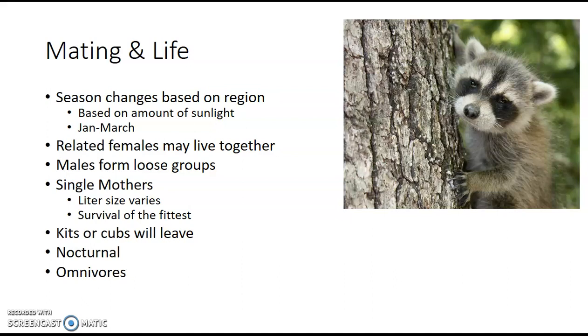The mother raccoon does all of the raising of the babies — the dad does not help at all. Now, her litter size varies heavily because it depends on how high the mortality rate is. In some areas, raccoon meat is still eaten and the fur trade still happens, so her kits are going to have less chance of survival, meaning she'll have more kits to ensure she passes on her genetics. In areas where those pressures don't exist, she'll have fewer kits since there's no need to expend that extra energy.